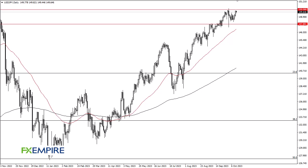From FX Empire, this is Chris taking a look at the US dollar. As you can see, we have pulled back just a bit during the trading session to offer 150. If we can break above the 150 level, it allows the possibility of a bigger move. The 147.8 level is an area where we have a significant support level.